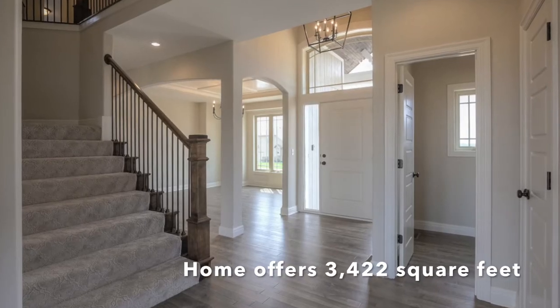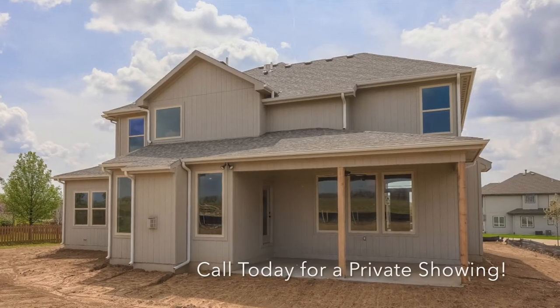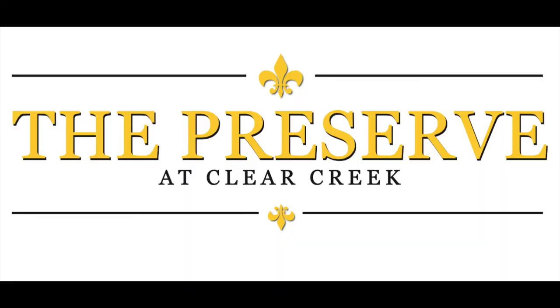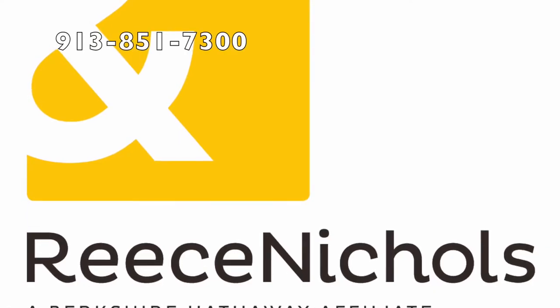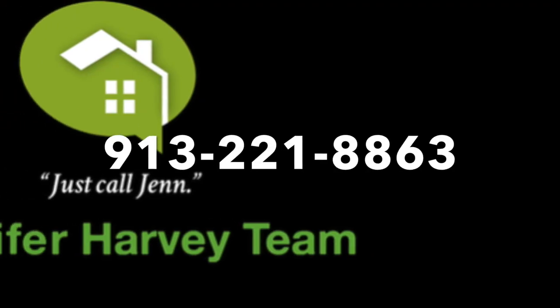This home offers 3,422 square feet. Call us today for a private showing. Located in Shawnee's The Preserve at Clear Creek, marketed by Reese Nichols and the Jennifer Harvey team.